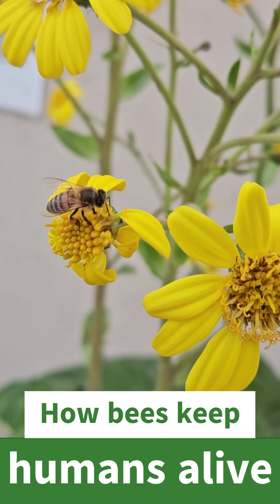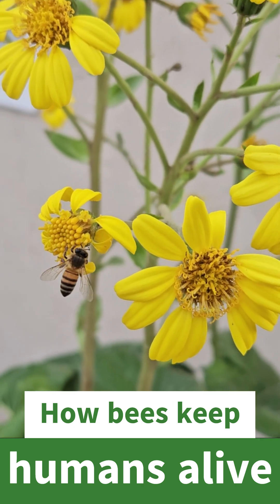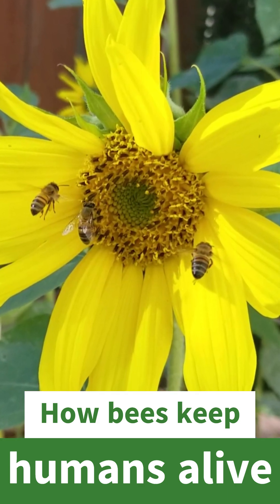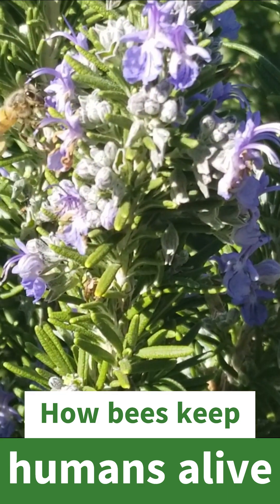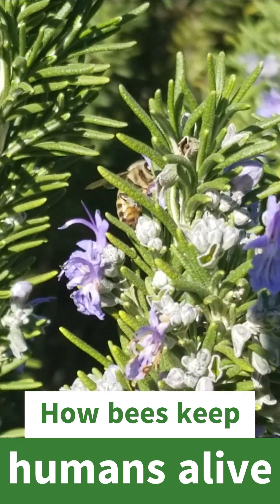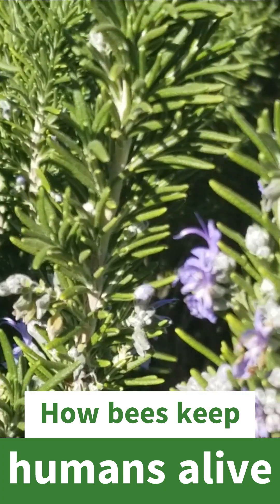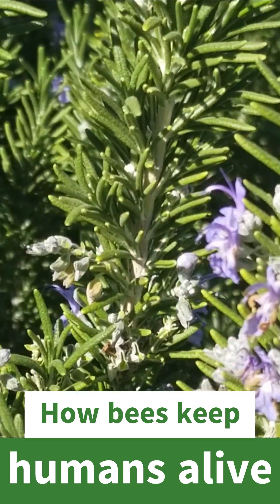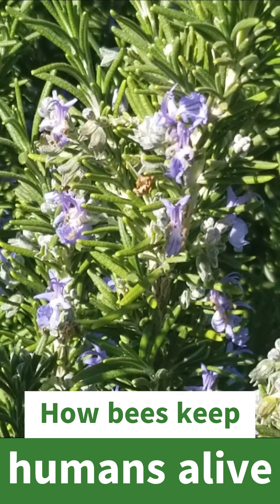Well, definitely plant more bee-friendly flowers, like what you see in these videos — things with open stamens that make it really easy for bees to eat and share with their other bees in the hive. I love rosemary. Rosemary is definitely one of my favorite bee-friendly plants because it blooms in the fall and winter when there's not a lot of flowers out here.